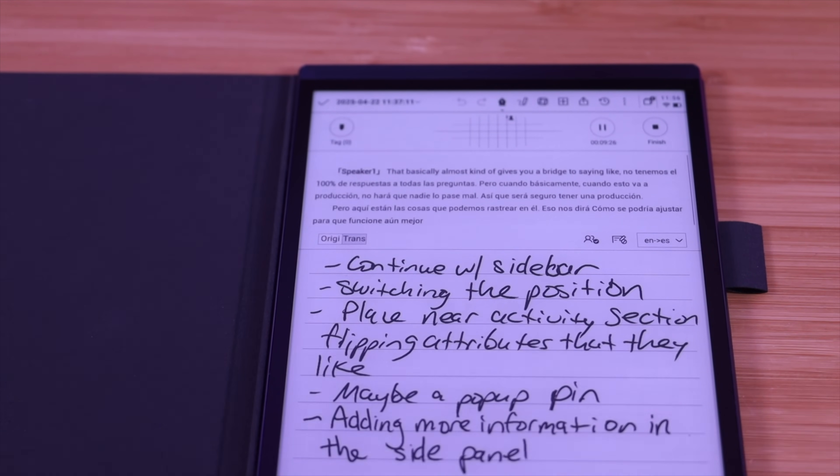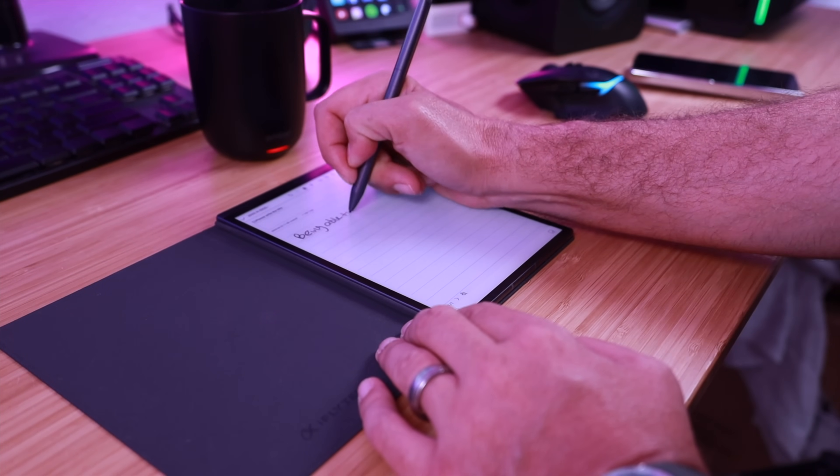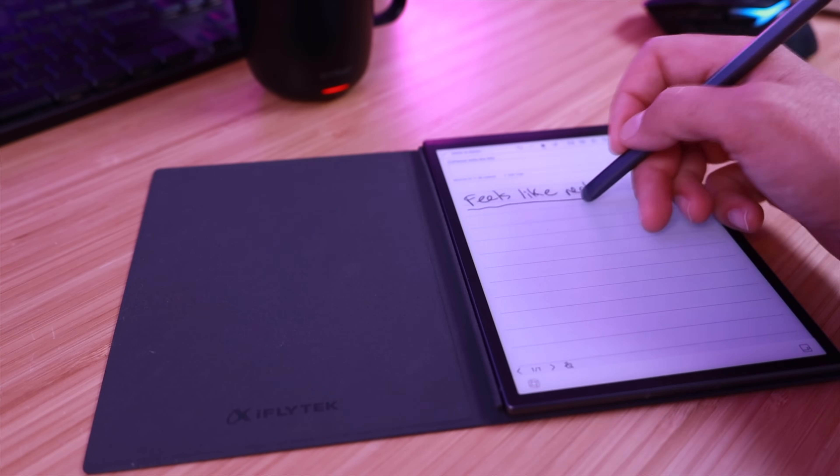I also just love the feel of being able to handwrite notes on a paper-like display. With the e-ink display I can very easily see this even if I'm outdoors in bright sunlight or in a dark room.